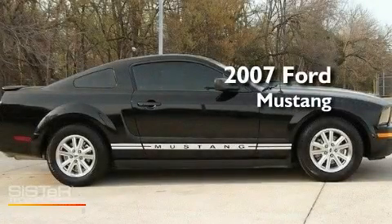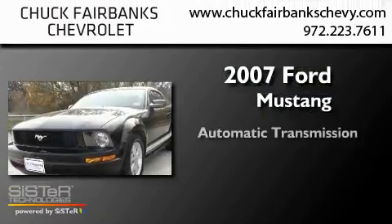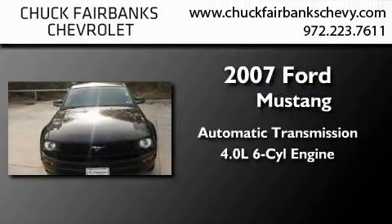This is a 2007 Ford Mustang. This car has an automatic transmission and a 4.0L V6.